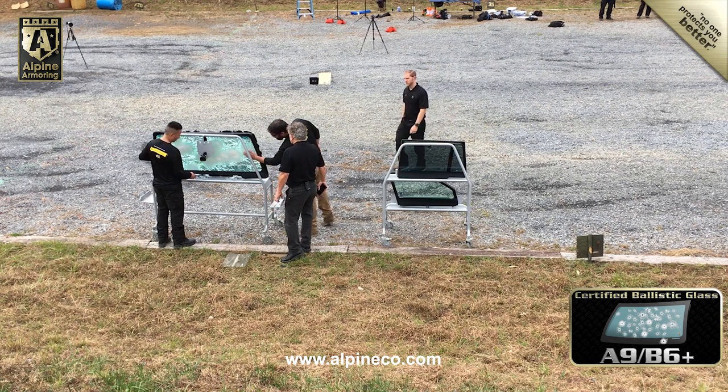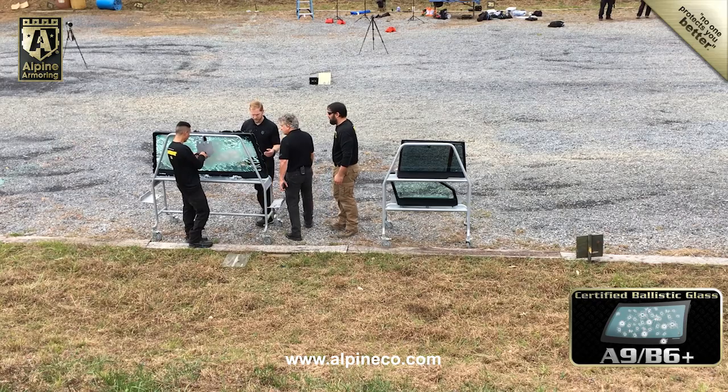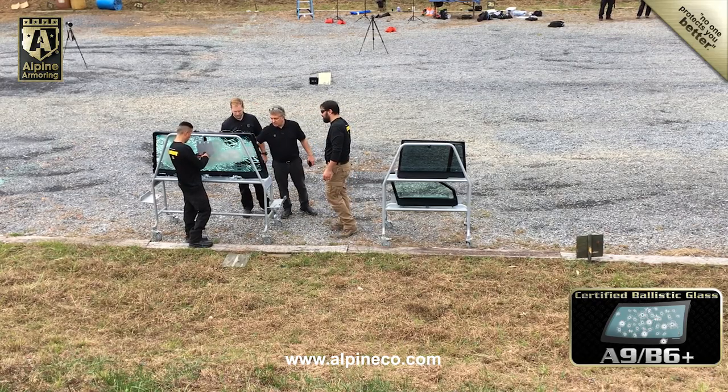Here's a close-up look at the back of the windshield where it stopped the high-velocity 7.62x51 round from penetrating. The typical standard for ballistic resistance is to withstand three shots in a pre-specified, dimensionally controlled area without a penetration. But in the real world, an attacker won't stop after firing three rounds.